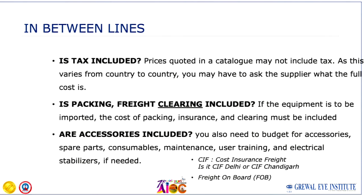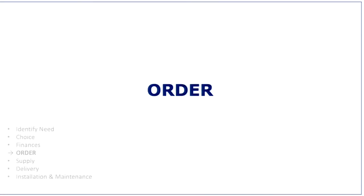Don't miss to look between the lines about whether tax is included, whether packing and freight are included, whether it is CIF or FOB, and whether the accessories are included. These are the minor things you need to look at.